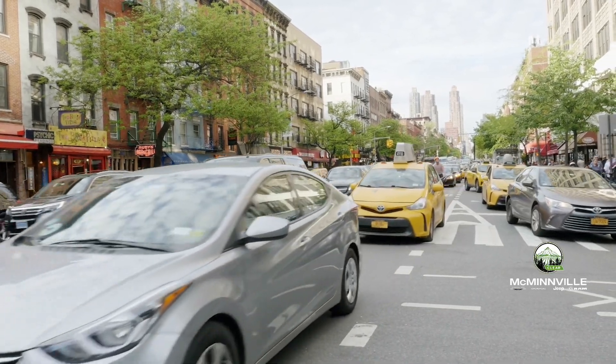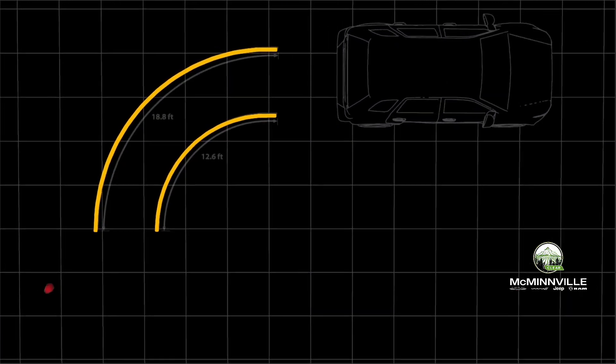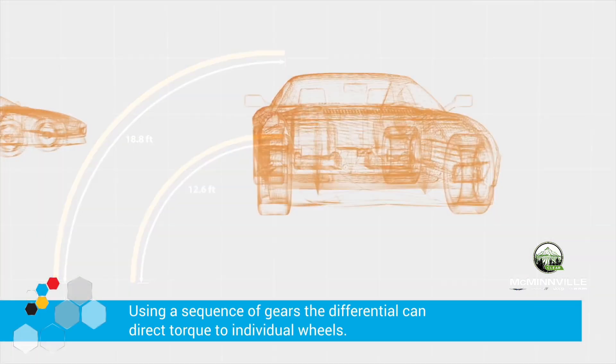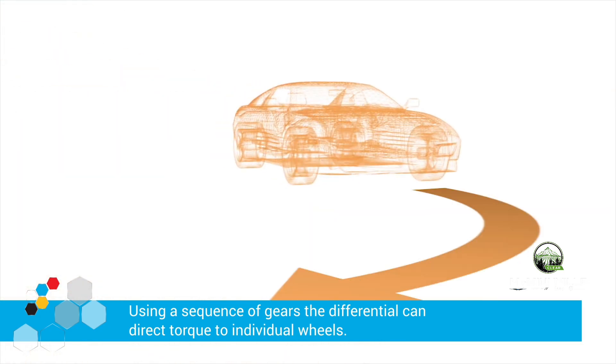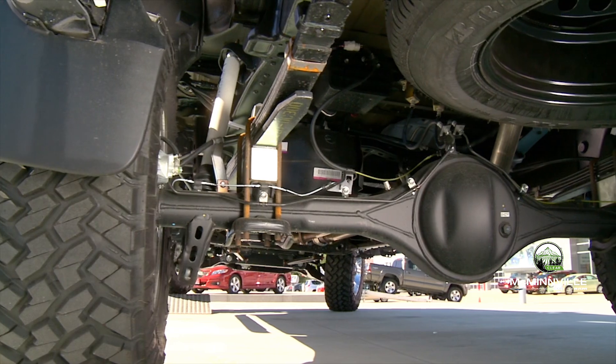Differentials work in conjunction with the transmission to deliver power to your vehicle's axles. They compensate for the difference in wheel speed while turning. Using a sequence of gears, the differential can direct torque to individual wheels, enabling better control of your vehicle.